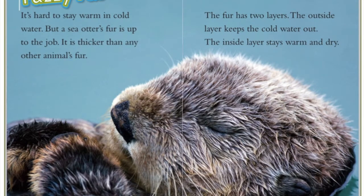Fuzzy fur. It's hard to stay warm in cold water, but a sea otter's fur is up to the job. It's thicker than any other animal's fur. The fur has two layers: the outside layer keeps the cold water out, and the inside layer stays warm and dry.